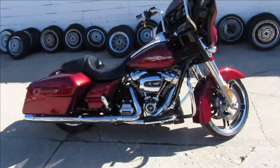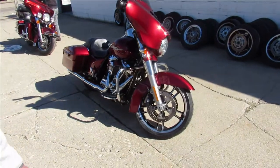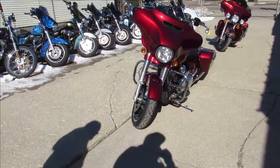Hey guys, it's Approval Power Sports and it's spring time. We got a ton of bikes — about 400 bikes. So if you guys are looking for a bike, now is the time. We got our biggest selection we're going to have all year.